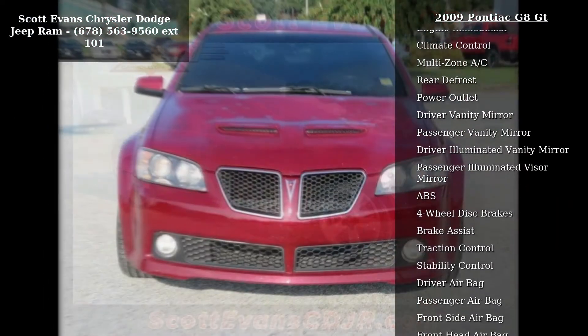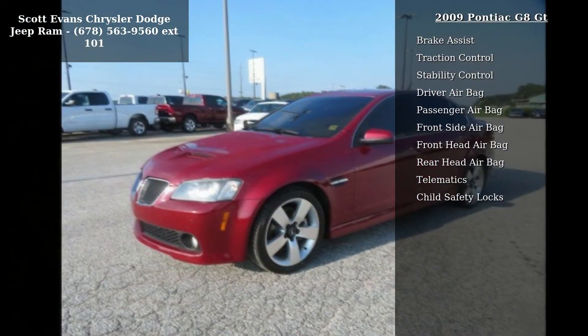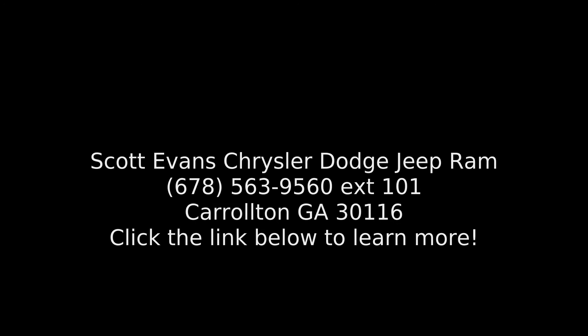Audio system: AM/FM stereo with 6-disc CD changer and MP3 playback, 6.5-inch color LCD with multi-function display, seek and scan, speed-compensated volume and theft lock equalizer, available help menu, and auxiliary input jack for iPod and MP3 player.